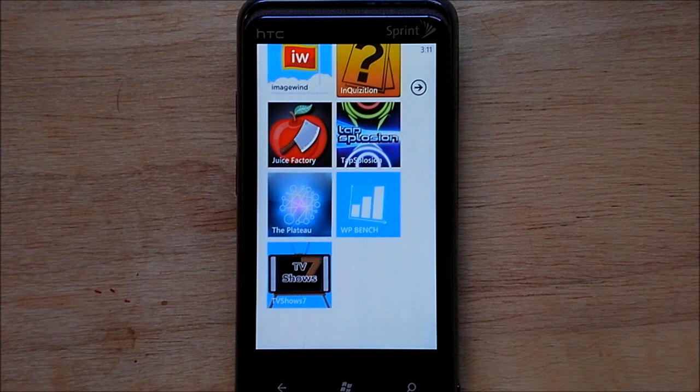Hey everybody, Daniel Rubino here with WP Central and today I want to give you a quick look at a new app called TV Show 7.